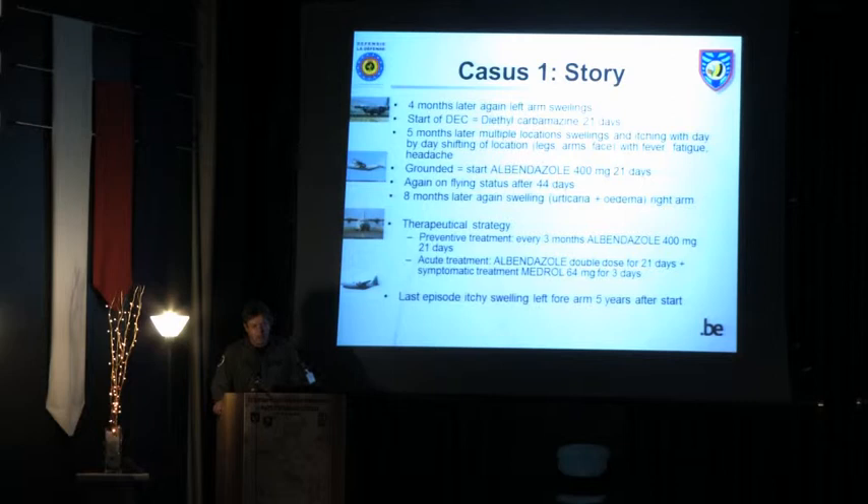Remarkably, this gentleman was not grounded initially. He was only grounded after five months when he had more general symptoms — fever and fatigue — along with really itchy swellings at different locations. A preventive treatment every three months was then installed, along with an acute treatment when symptoms appeared. The last episode of itchy swelling was a couple of months ago in November, still related to Loa Loa disease — five years after the start of the whole story.